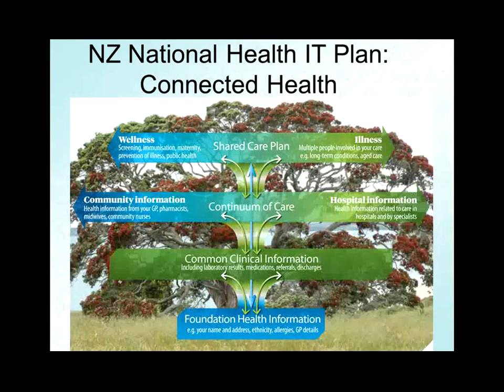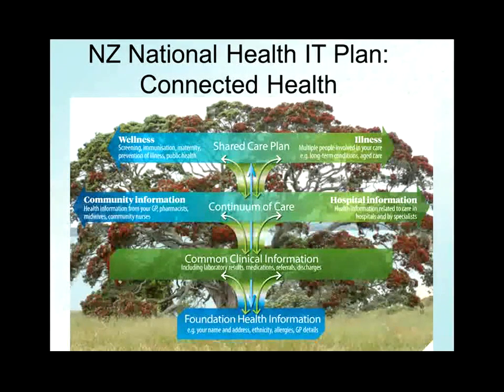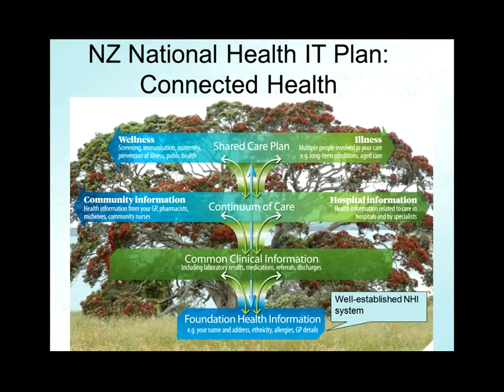The system has a plan — the National Health IT Plan, which for artistic reasons is superimposed on a pohutukawa tree, which is very long-lived and flowers beautifully at Christmas time. What that diagram illustrates, among other things, is that at the foundation of New Zealand healthcare we have a very well-established National Health Identifier number, and we're on the third generation of IT supporting that.